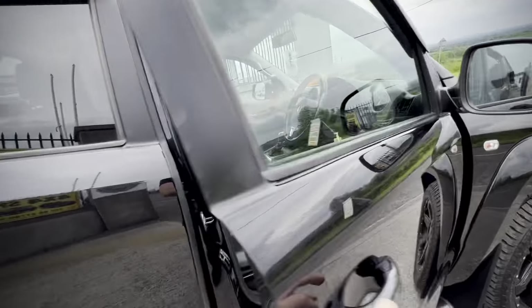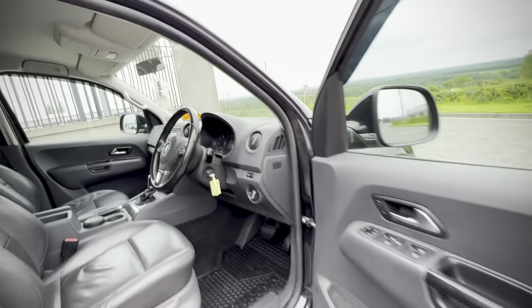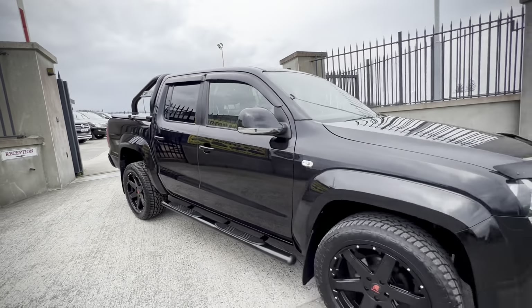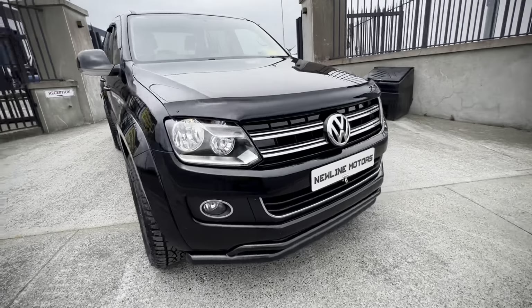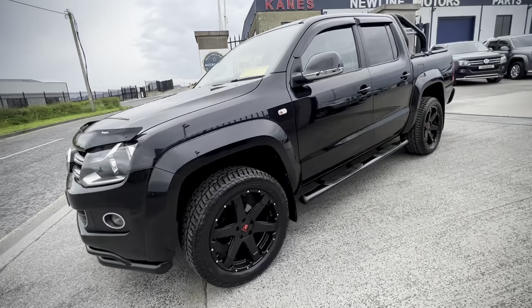Everything is in good condition, and there's a set of fitted rubber Amarok mats. But it's the outside that really counts with this one — paint and forks, everything is immaculate. All these accessories are brand new, fitted by us in-house. It's an absolute cracker.